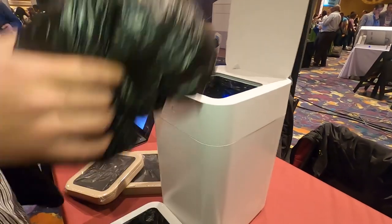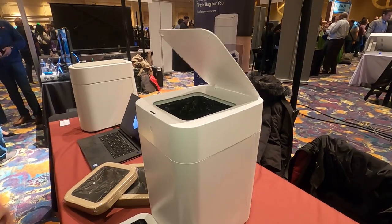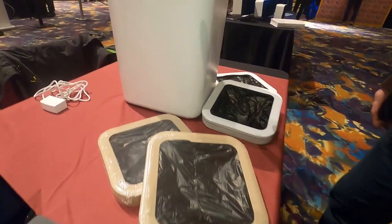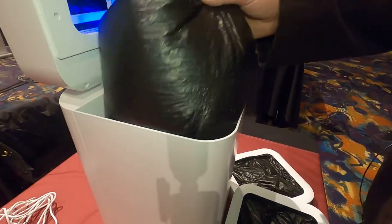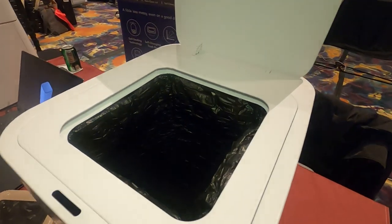She'll be the coolest mom in the room with the Townew auto trash can. It is touchless, but here's the fun part: when it's full, open the lid and it's all tied up and ready to be taken out. Then it automatically loads a new bag.